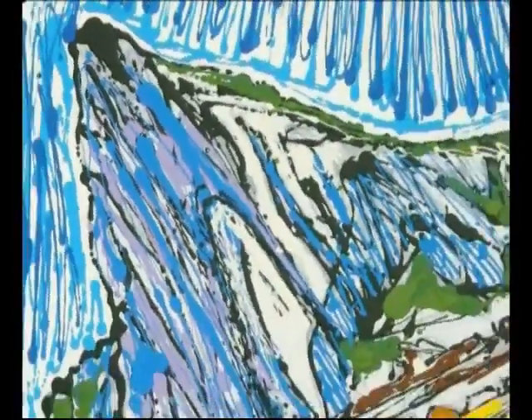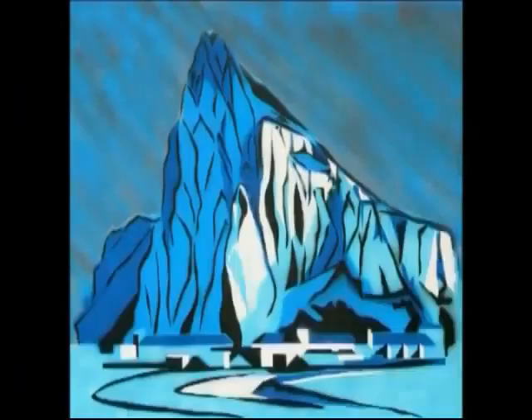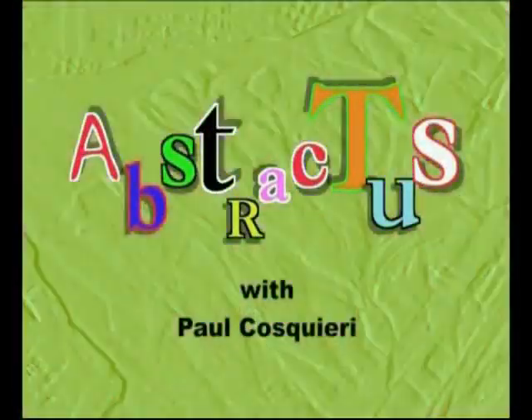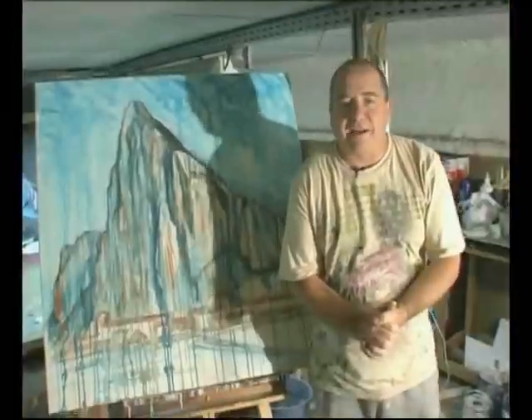Hi, I'm Kosky and you're watching Abstractus. Abstractus is a new contemporary art program. Its aim is threefold: one, demystify art; two, bring contemporary art to the masses; and three, make art fun.